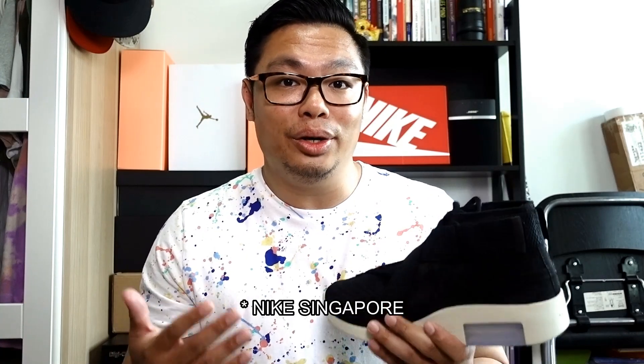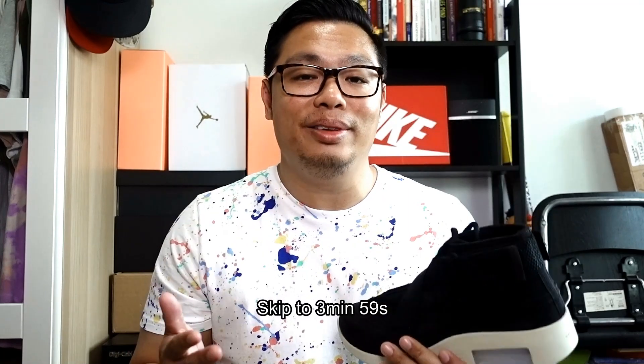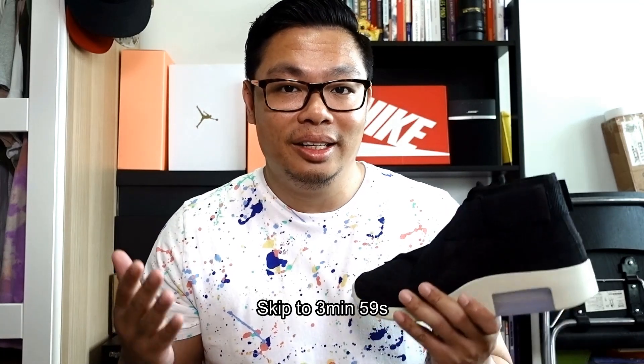Before I get into the details of the shoe, I would like to let you guys in on a little secret I discovered on how to cop shoes on Nike.com — without the use of bots, without multiple devices or web browsers. Seasoned sneakerheads who might already have this information can skip this segment, but for those who might be new to this game or have been struggling to cop shoes, this is for you.